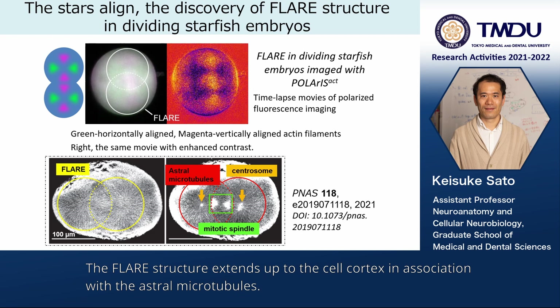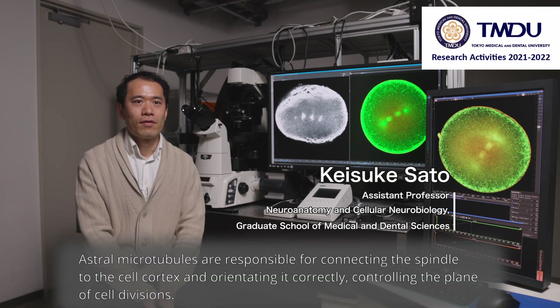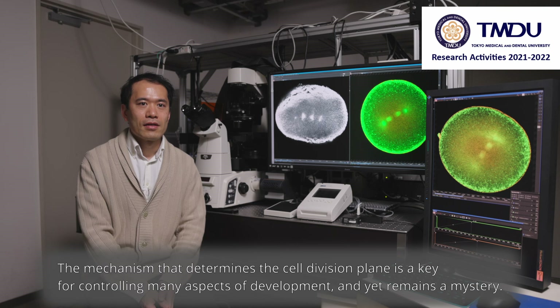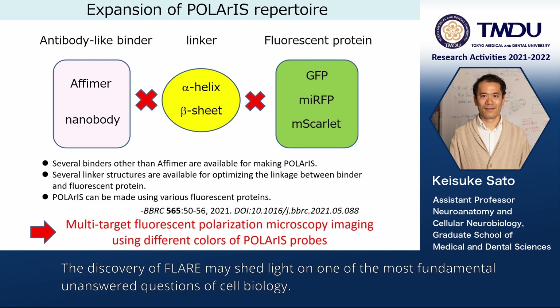The flare structure extends up to the cell cortex in association with the astral microtubules. Astral microtubules are responsible for connecting the spindle to the cell cortex and orienting it correctly, controlling the plane of cell divisions. The mechanism that determines the cell division plane is a key for controlling many aspects of development and yet remains a mystery. The discovery of flare may shed light on one of the most fundamental unanswered questions of cell biology.